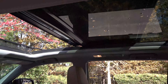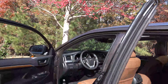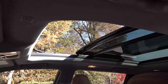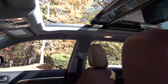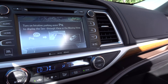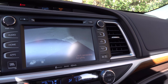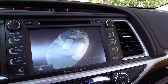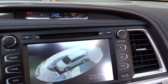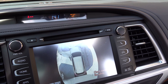The panoramic moonroof is fully opened with the shade open — let's check that out. I'll show you the bird's-eye view camera, which lets you see different perspectives around the vehicle, so you can spot any obstruction that might interfere with backing up or parking so you don't clip a fender.